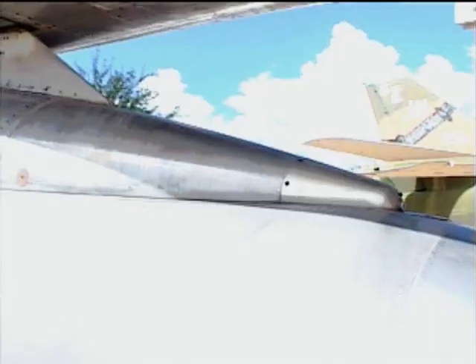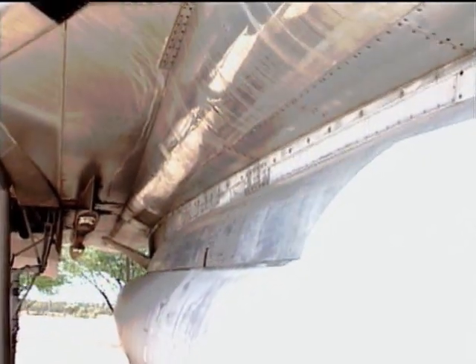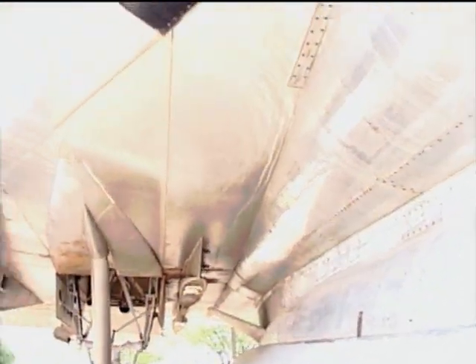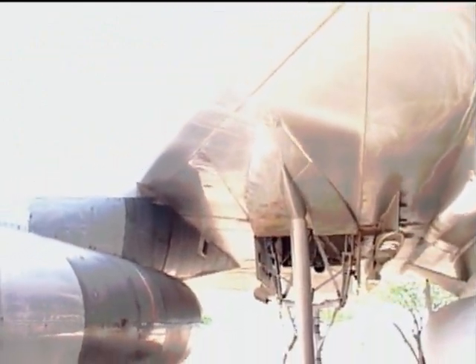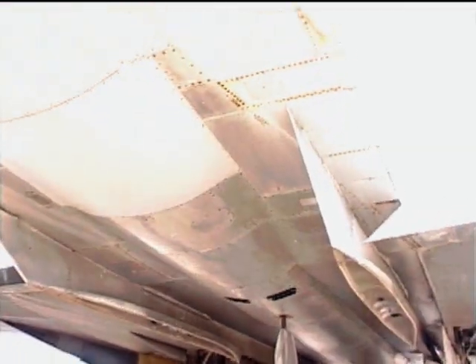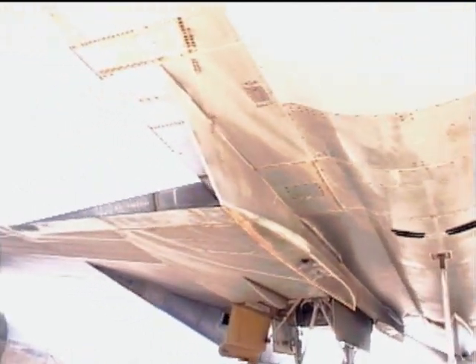Power plants: four jet engines, each capable of 15,000 pounds of thrust with afterburners. Maximum speed: Mach 2, that was 1,319 miles per hour at 40,000 feet or above. Range: 4,100 miles. Service ceiling: 63,400 feet. A lightly loaded B-58 could fly at 85,000 feet.